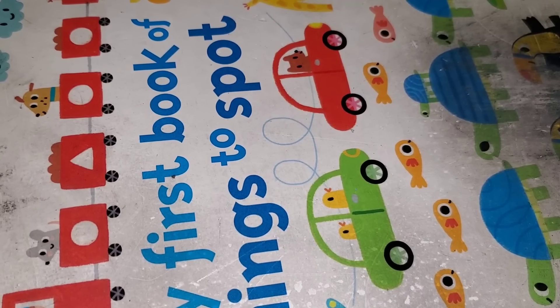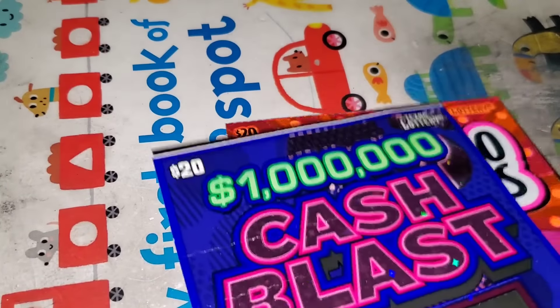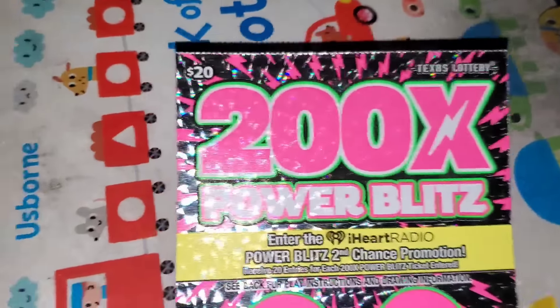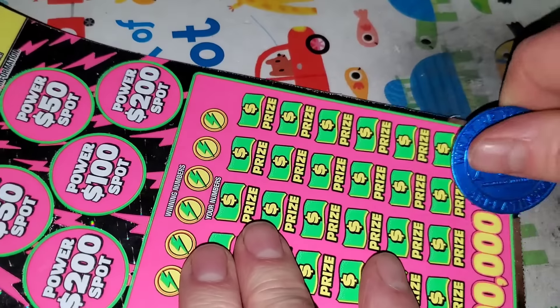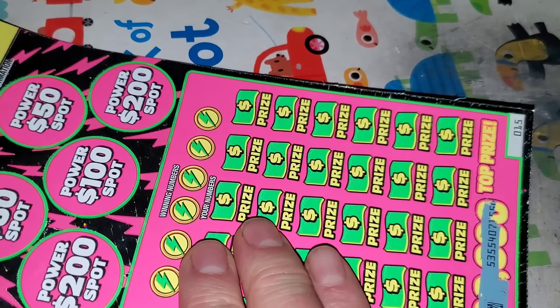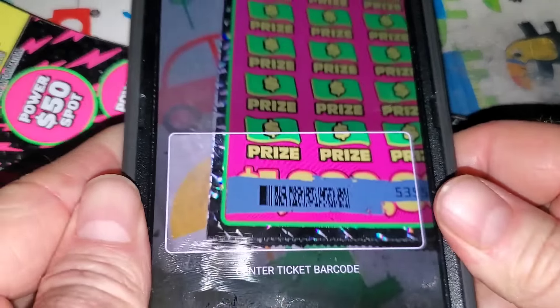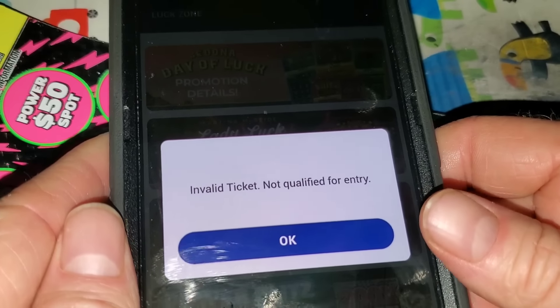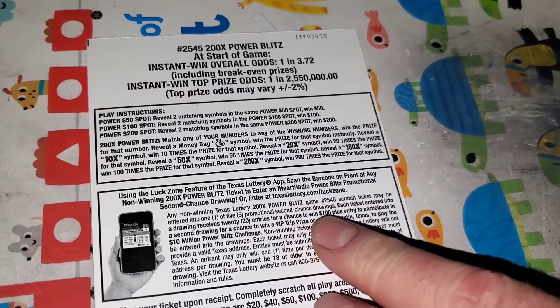Let me organize these tickets. I'm going to get all the other second chance drawing tickets and do those first so I can stay with the same scanner. We'll go from 100X Power Blitz to 200X, ticket 15. Hope you guys are having a wonderful day — I am. And there we go, we got ourselves a winner!